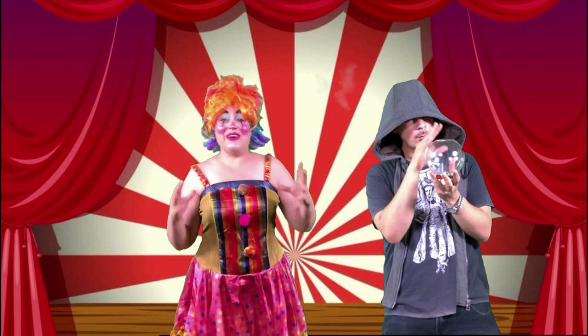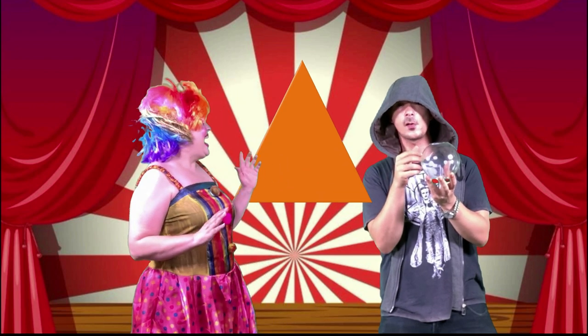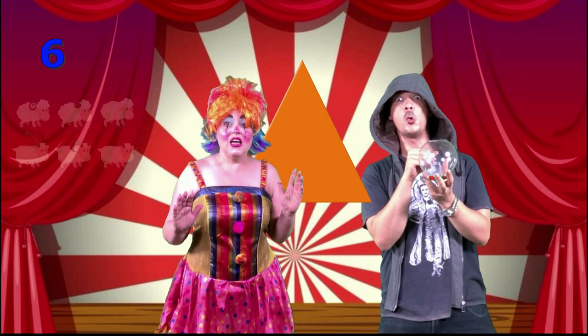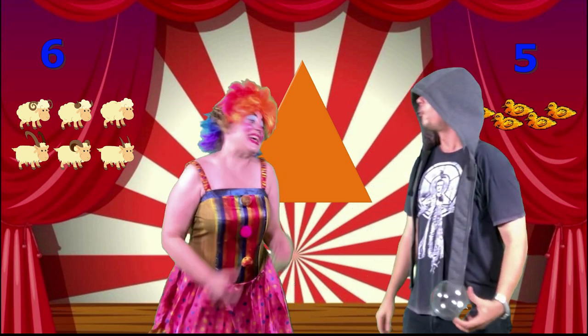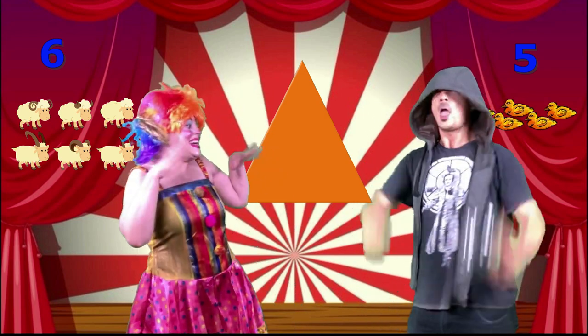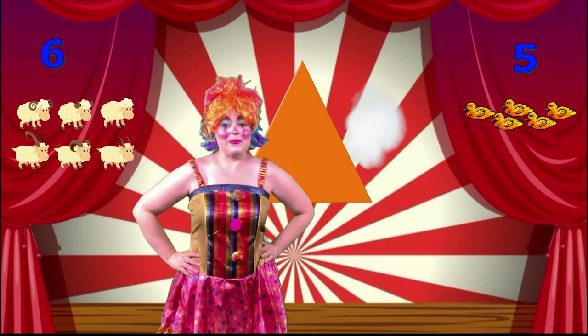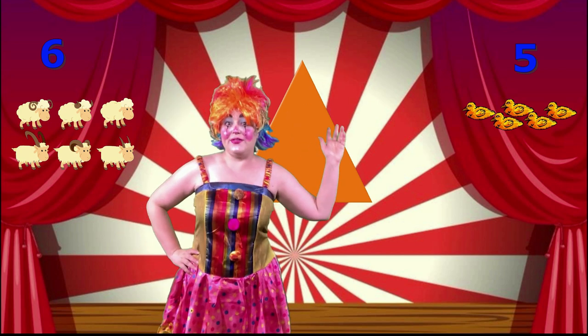Can you find a fabulous triangle for us? You know what to do! Wow! Interesting! Now, we need some numbers! Well, what do you say? Six sheep and... five ducks! Fantastic! Thank you, Mr. Mathmystic! Okay! We have six sheep and five ducks!